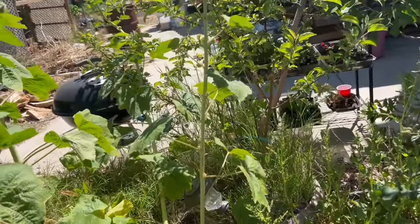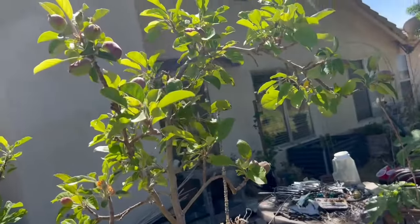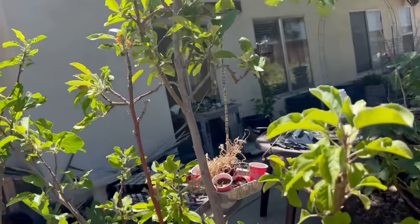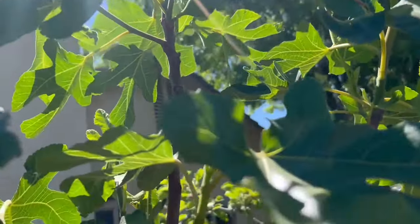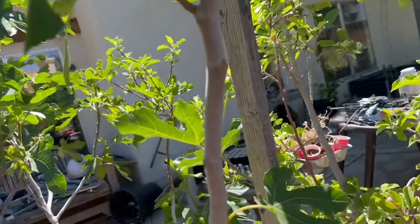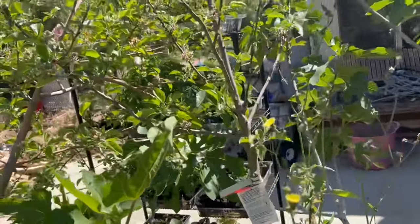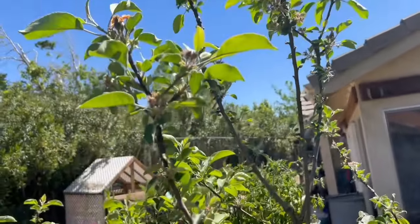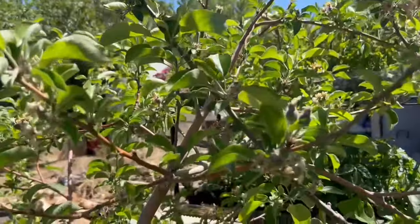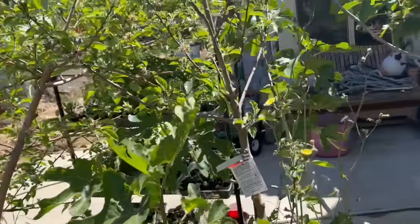Look how big these apples are getting — they are getting big and there's a lot of them on this tree. I have a fig growing on my fig tree. At first I was looking and didn't see any figs yet, but I do have a fig — cool! And then on this apple tree I have apples, a lot of apples on this one too, and a lot of apples on this one over here. So I'm excited for apple season this year — I think it's going to be really good.